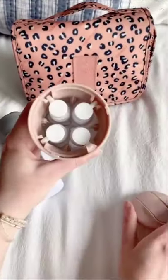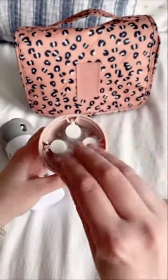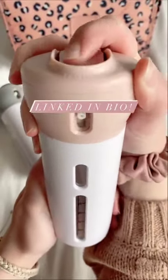These bottles are super nice for traveling because you can fit four different products inside of one bottle, which can really help to save a lot of room. You can put your shampoo, conditioner, body wash, and lotion all in one, then you just rotate it to whichever product you're needing to use at the time, and it comes with a label so you know which product is which.